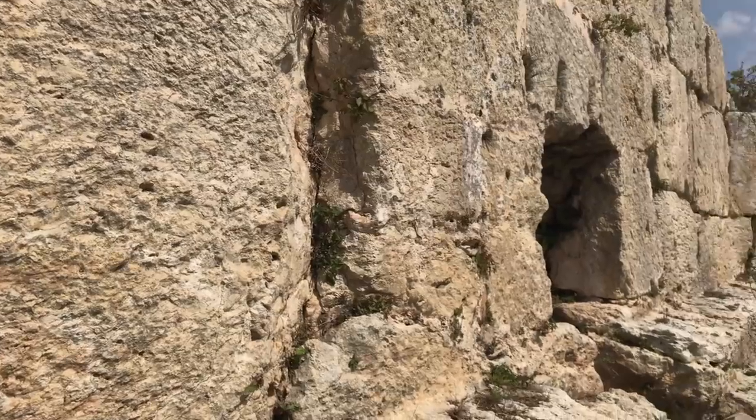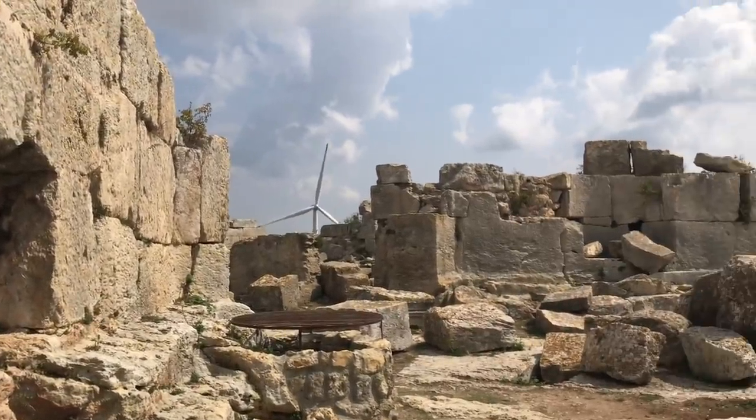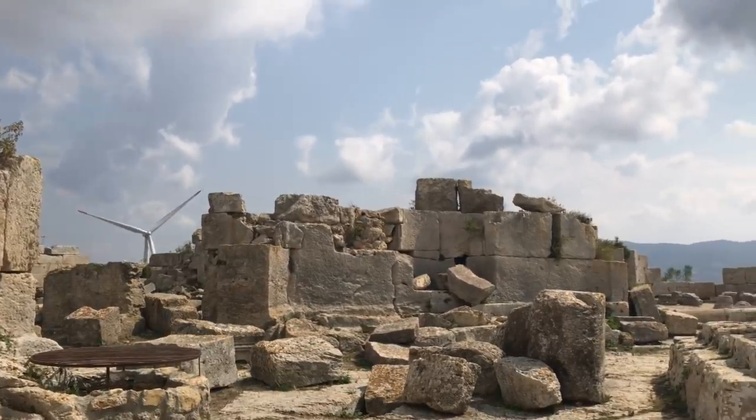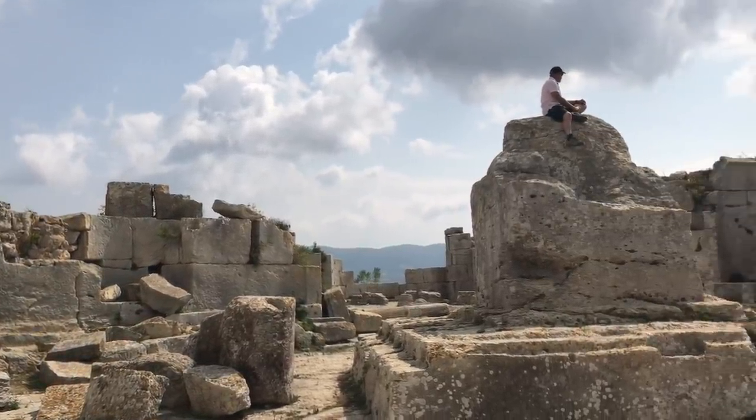After that we went to a site called San Simeon, which is megalithic in nature, but also has a lot of construction from the later Roman and later time periods.